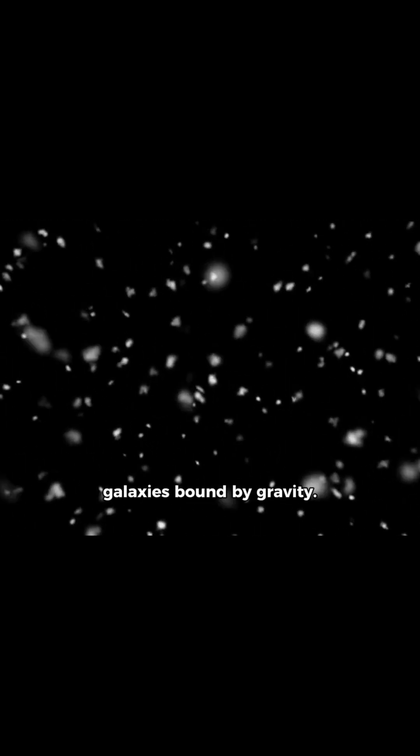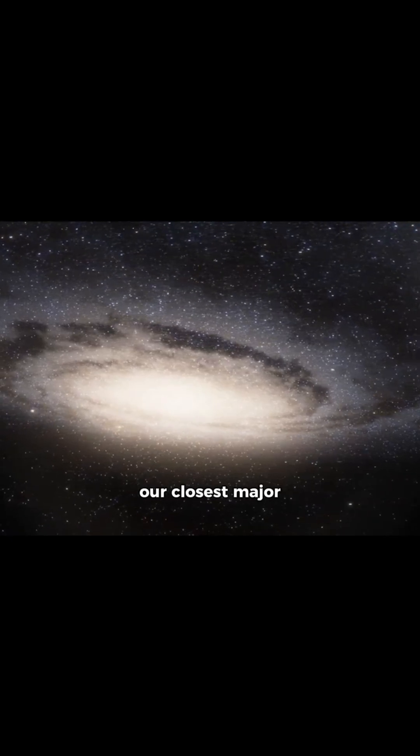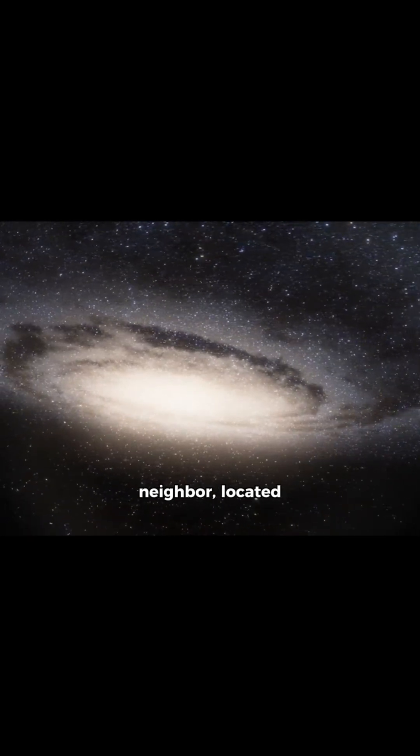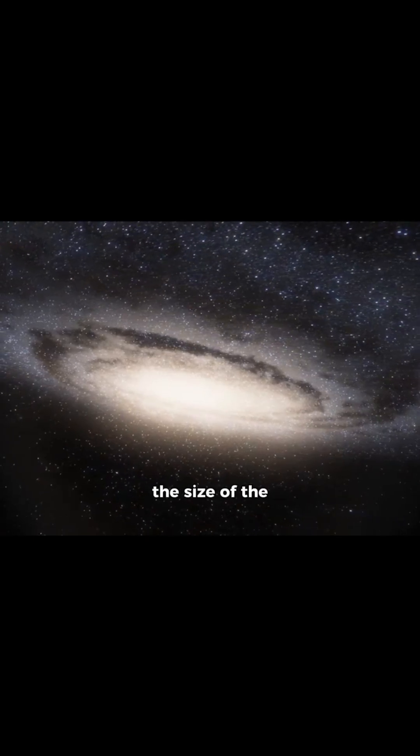Transition to a wide-angle view of the local group, a cluster of over 50 galaxies bound by gravity. Highlight the Andromeda galaxy, our closest major neighbor, located 2.5 million light-years away and twice the size of the Milky Way.